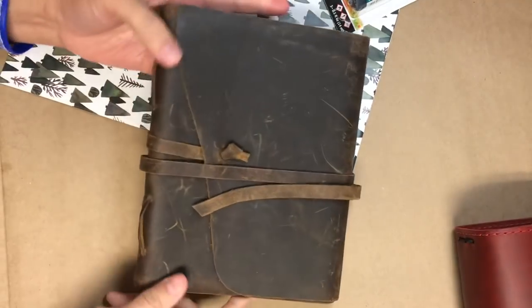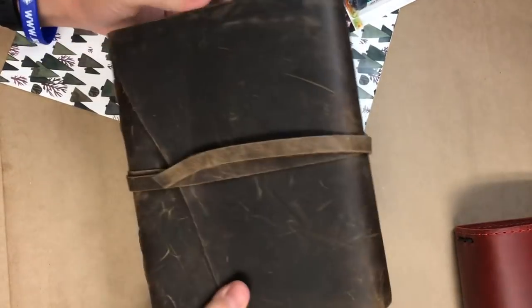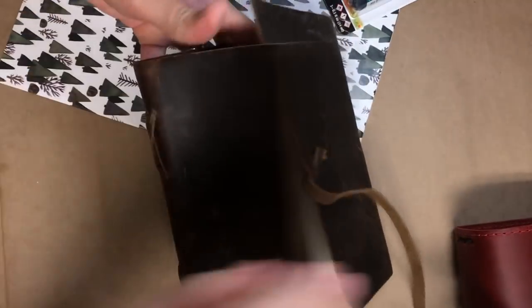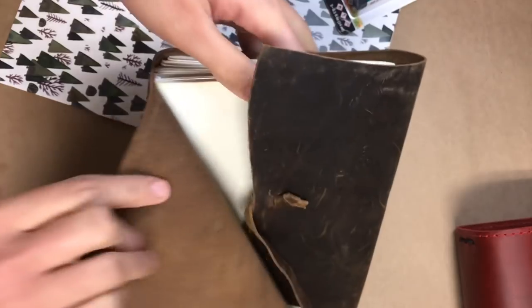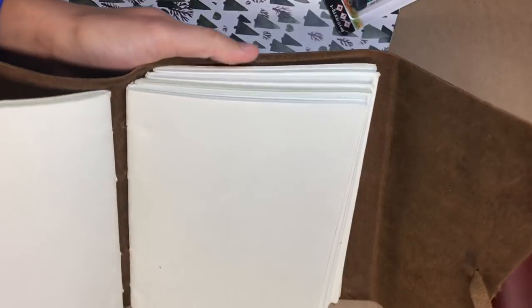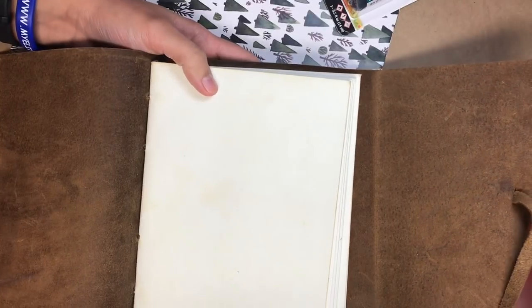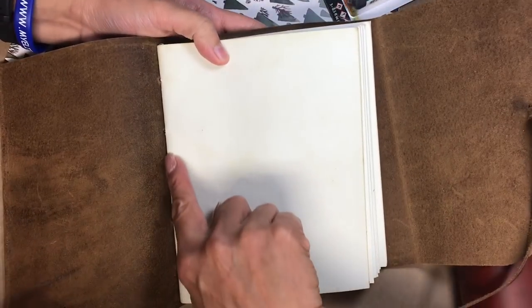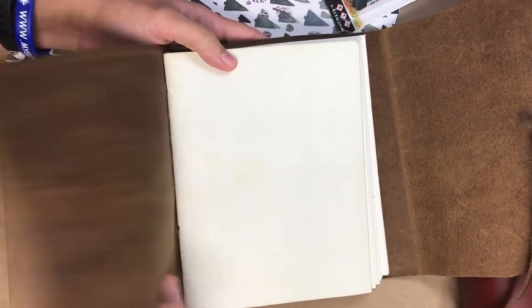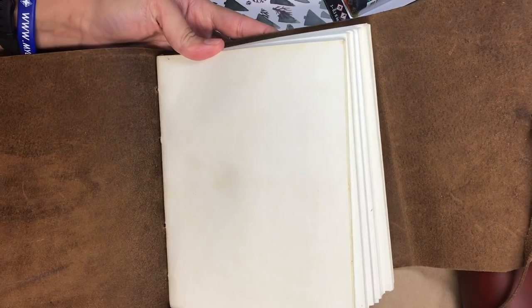My mom has some random journals — like this big one. This is not a traveler's notebook, it's just a one-off journal. You can see on the spine it's sewn in and it has these recycled pages that bleed through like crazy. She hasn't actually started using it yet. Is it because you have fear of the blank page? Look, it's already changing in the corner — and you know why? It's because this is oil and leather, so it's got oil in it and it's transferring onto your paper.